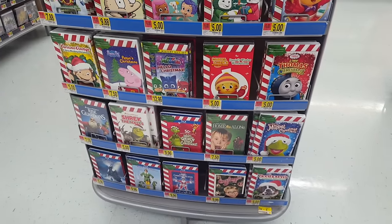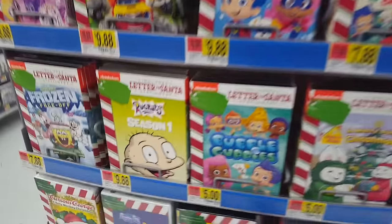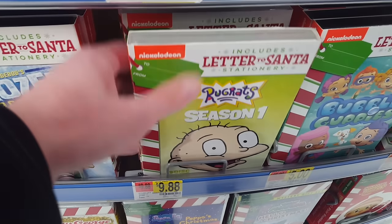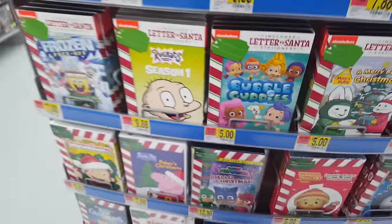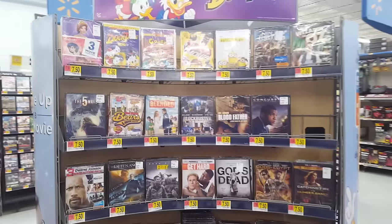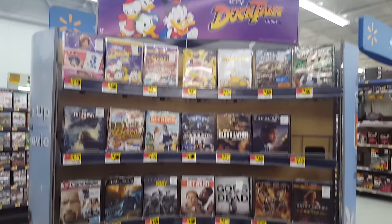Over here they have some more holiday slipcovers, which are really ugly in my opinion. Like they have for Rugrats Season 1 just a Santa-themed thing on it. But you're not going to watch Rugrats around the holidays most of the time — you're going to pull this Santa-themed thing off in July when you want to watch the Rugrats. That makes no sense. I think that's pretty gross.